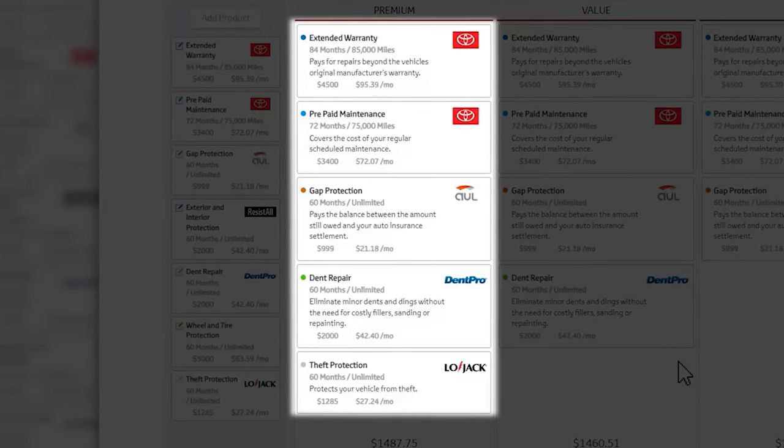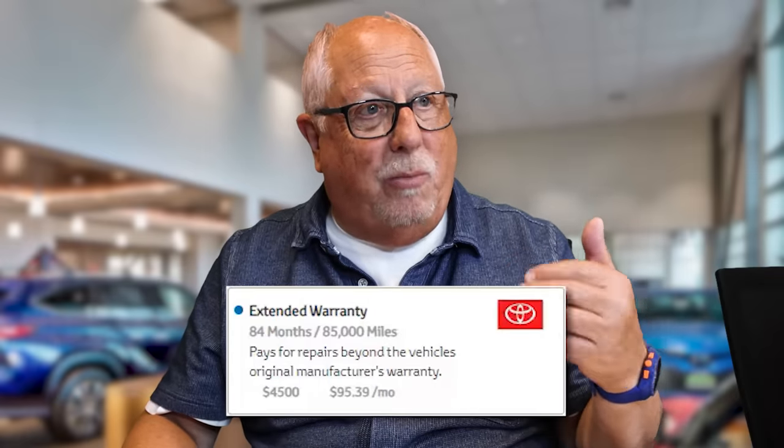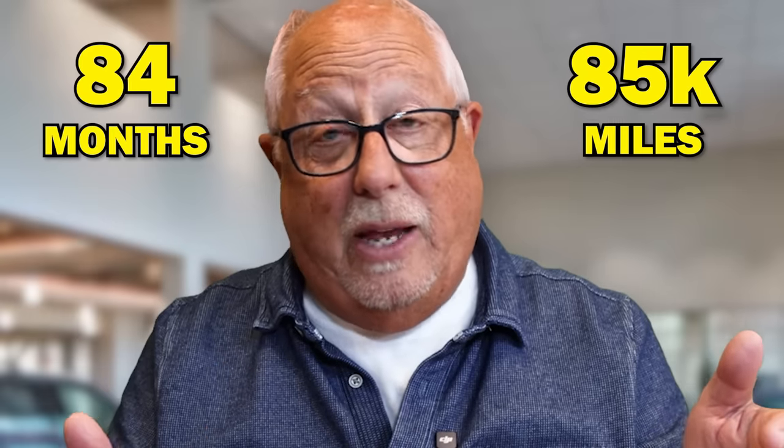The premium package, Zach, just so you understand, includes an 84-month, 85,000-mile vehicle extended service contract so that your vehicle's going to be covered for 84 months or 85,000 miles, whichever comes first — any mechanical breakdown issues, and it's covered. Nothing out of pocket for you. And then we know that you want to take good care of the vehicle, so we have a prepaid maintenance program that allows you to buy the maintenance up front at basically a wholesale price, saving you money.